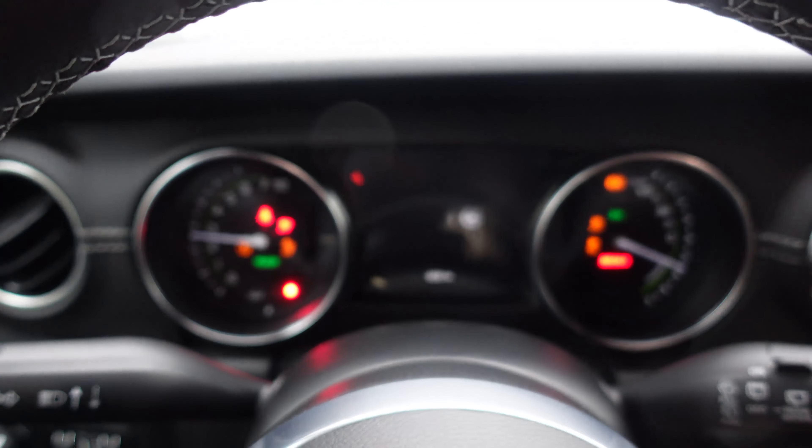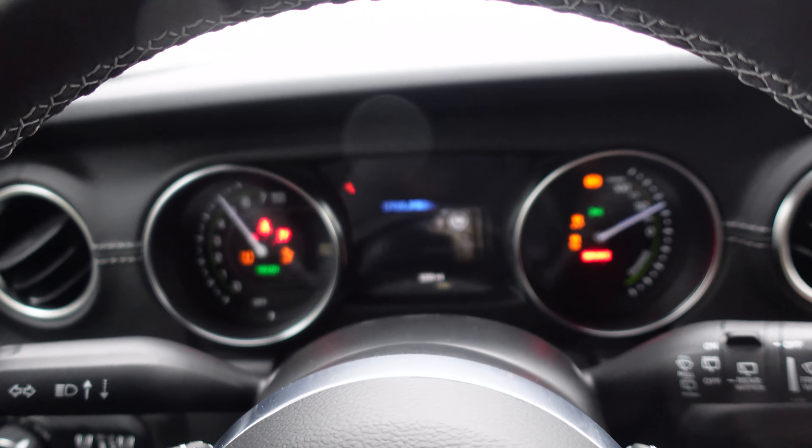We will be taking it to Michigan also, so we're going to be doing a road trip with a hybrid Wrangler, and seeing what that's like. It is a full plug-in hybrid. Cold start is not exciting at all, because it starts in pure EV mode.